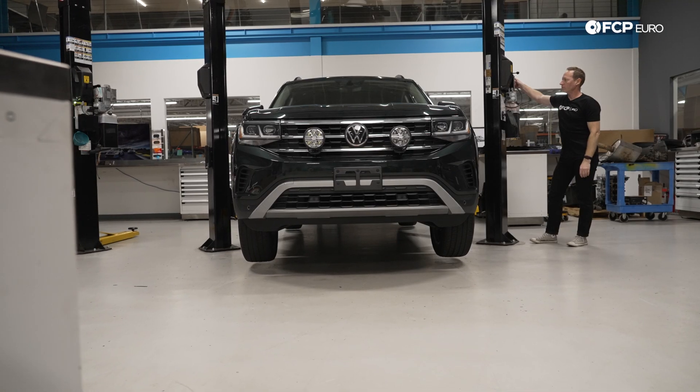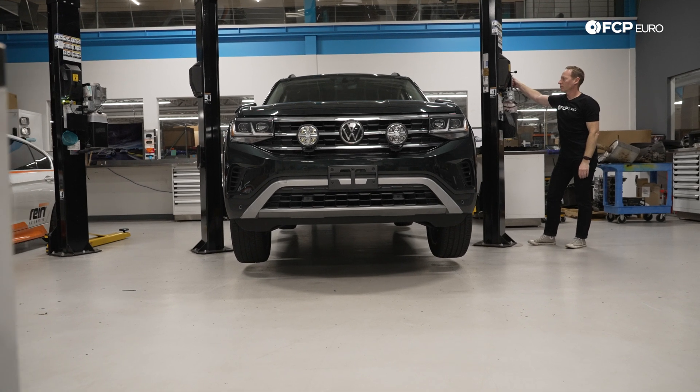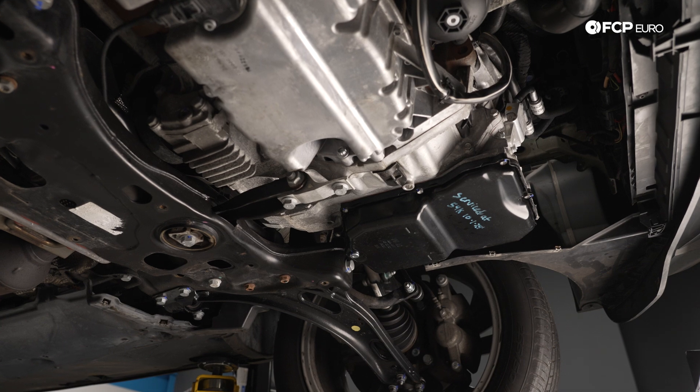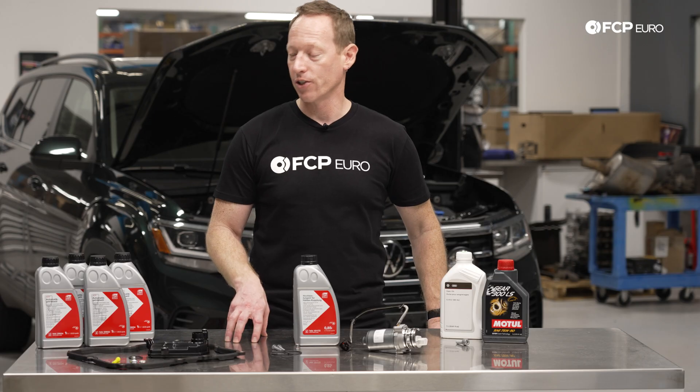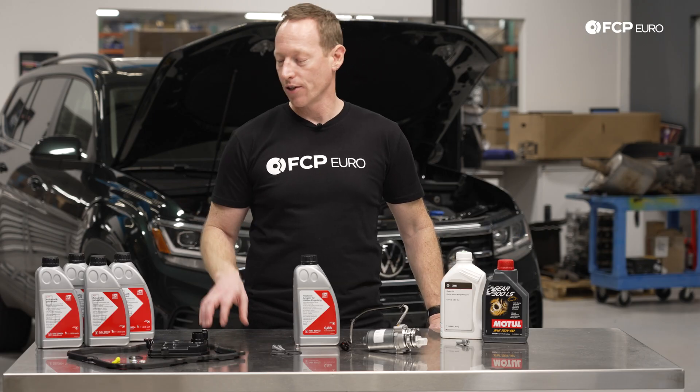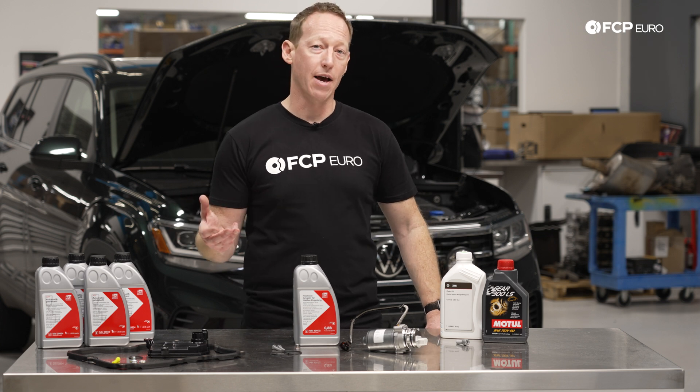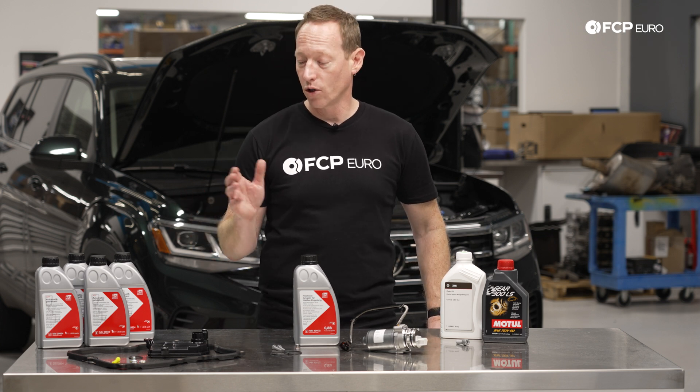Both the 2.0-liter and VR6 front-wheel drive and 4Motion Atlas vehicles all use an ASIN AWF 8F3545 transmission. This is an automatic eight-speed transmission from ASIN, which has supplied Volkswagen, Audi, and Porsche with automatics and a lot of other manufacturers for quite a long time.